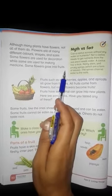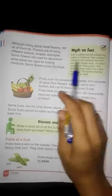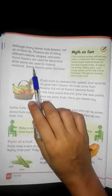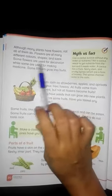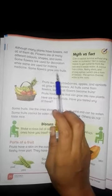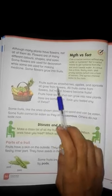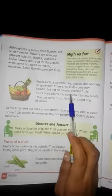Some flowers grow into fruits. Fruits such as strawberries, apples and apricots all grow from flowers. All fruits come from flowers, but not all flowers become fruits.